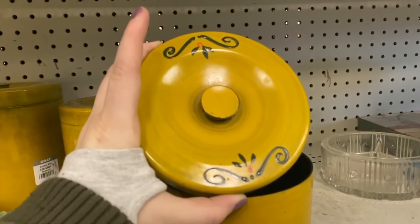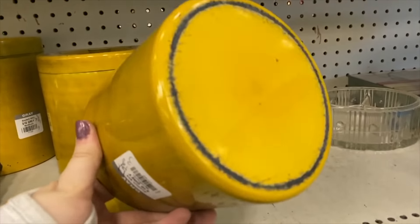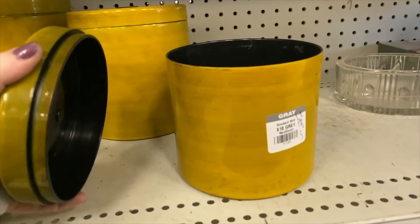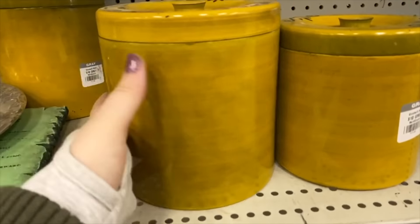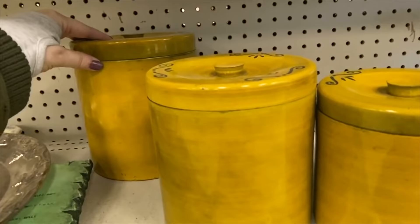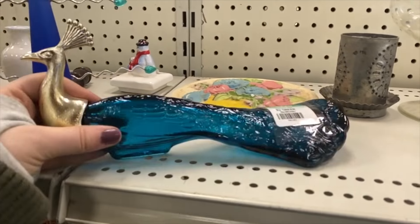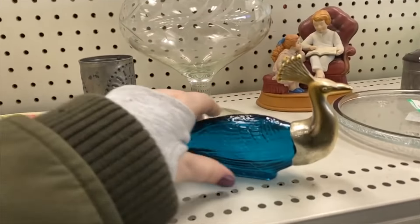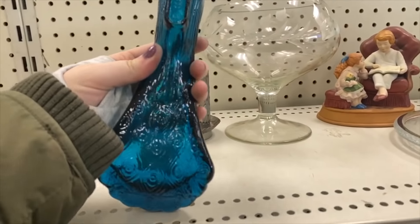They were asking $10 for the full set of three of these canisters and I absolutely love the mustard yellow color to them. I got really excited when I saw the price wasn't too bad. The bottom looked worn and kind of like metal, but the overall feel didn't really feel like metal. Unfortunately I had to put them back because the inside was a plastic and it was pretty scratched up — I wouldn't feel comfortable putting food in it.